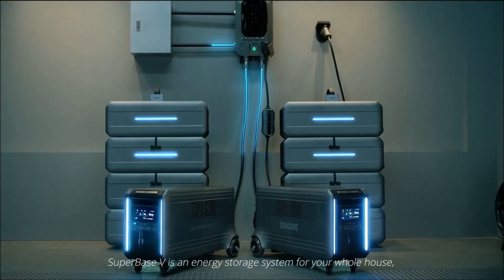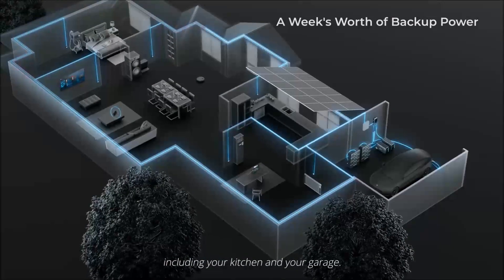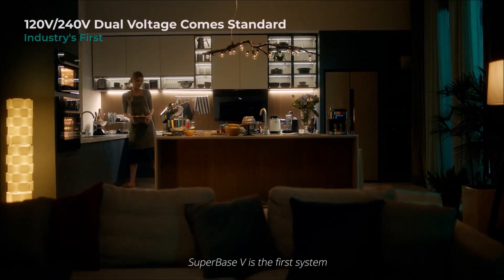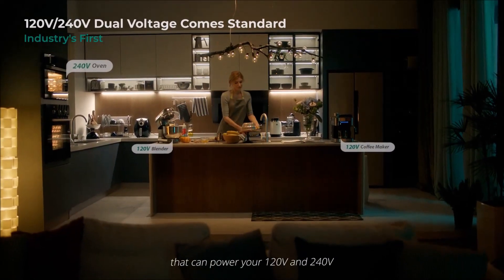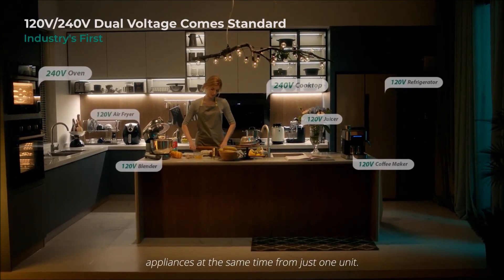And with up to 7600 watt AC output, SuperBase V is an energy storage system for your whole house, including your kitchen and your garage. SuperBase V is the first system that can power your 120 and 240 volt appliances at the same time from just one unit.